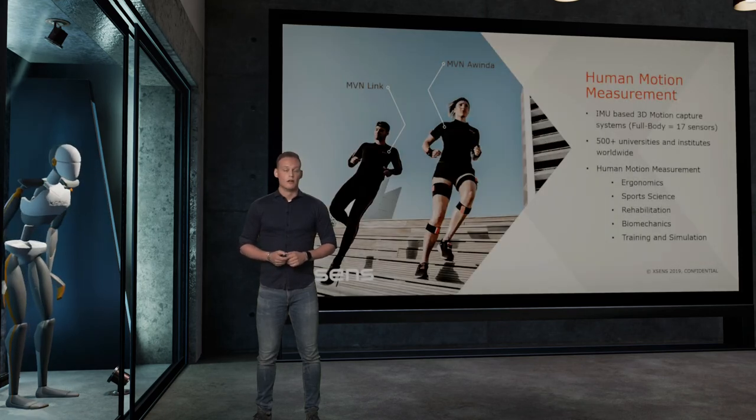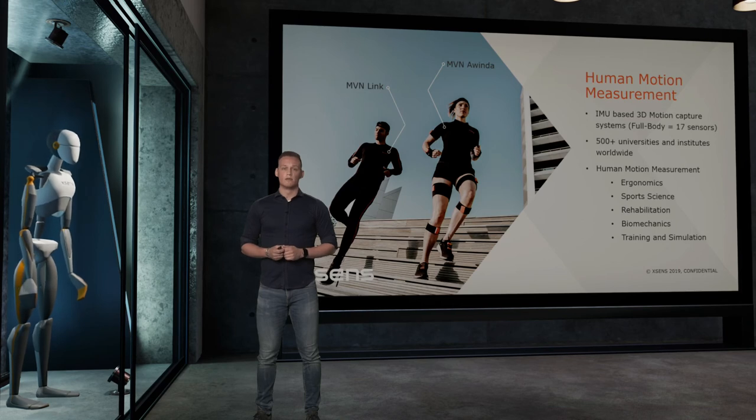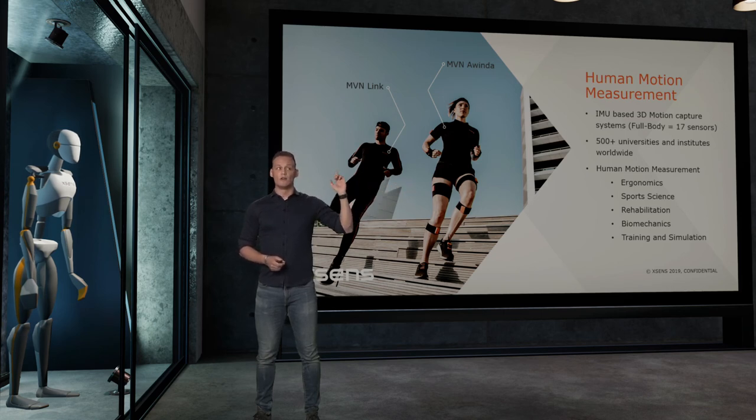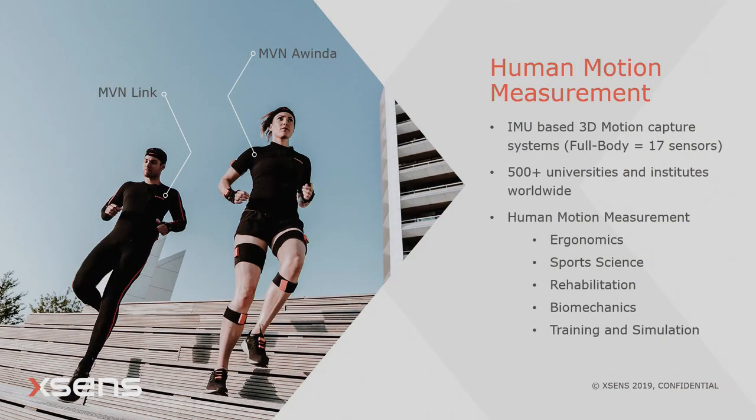For human motion measurement we use two different systems. The MVN Awinda is our wireless system and the MVN Link is our wired system. Both systems have 17 IMUs spread over different segments all over the body.